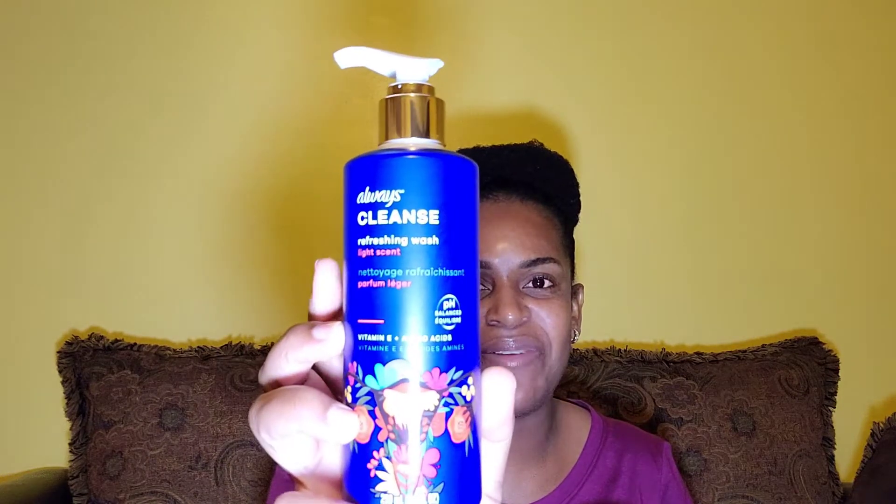And then this Always Cleansing Refreshing Wash — I took the light scent this time. I also have the fragrance-free version, and that's what I use to wash my private areas. It leaves it so, so nice and refreshing. I highly recommend this for washing your private area.